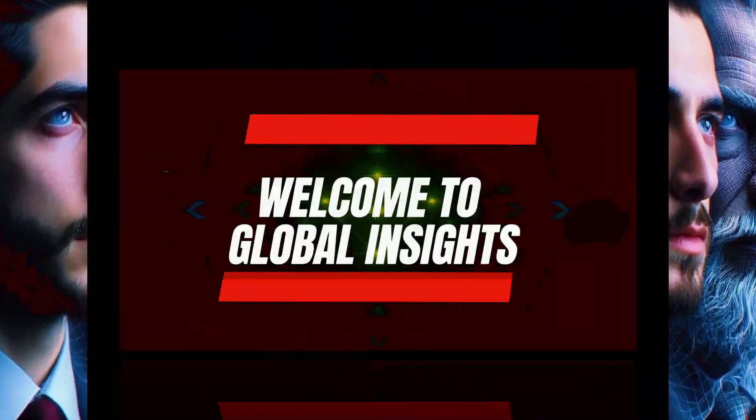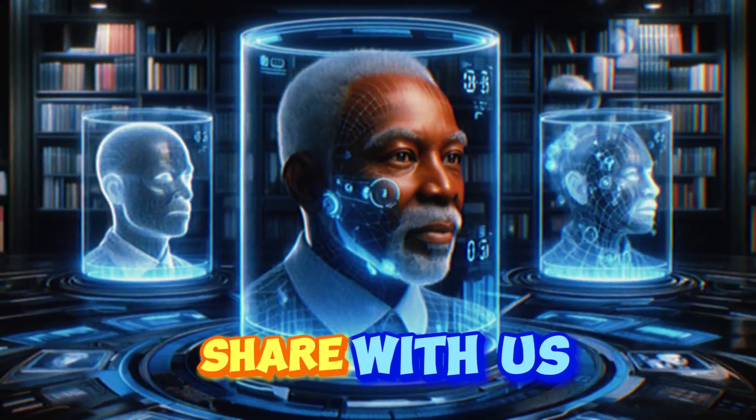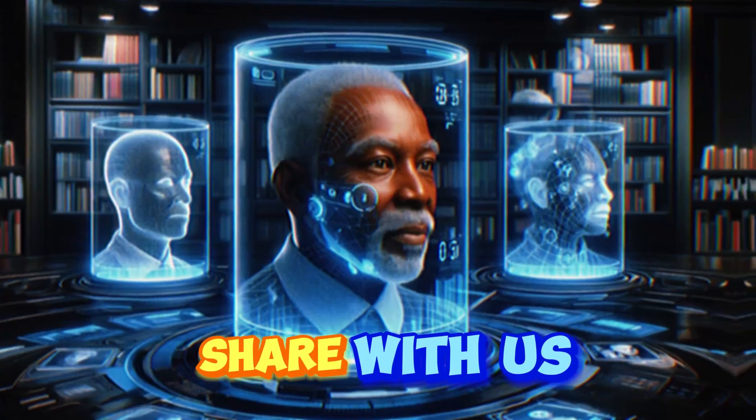Before getting into the video, please like, subscribe, and also share your knowledge about this technology in the comment section.